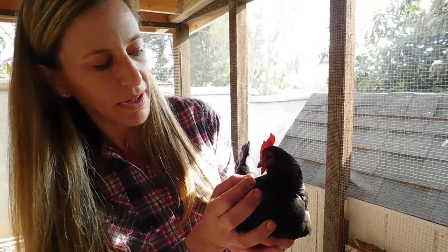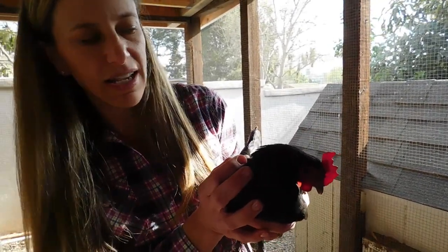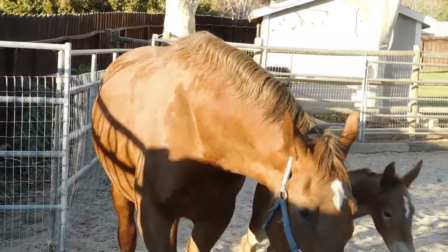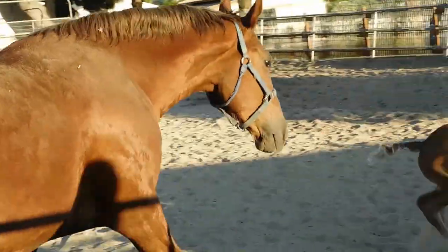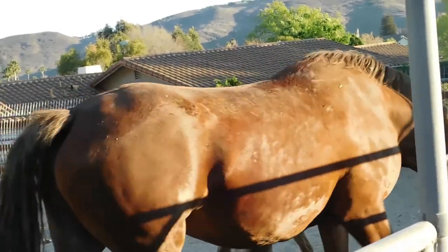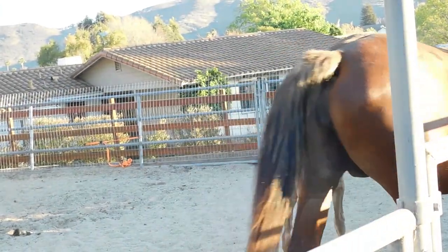She's a very sweet bird, and she acts just like any other chicken — she's just on a miniature scale.